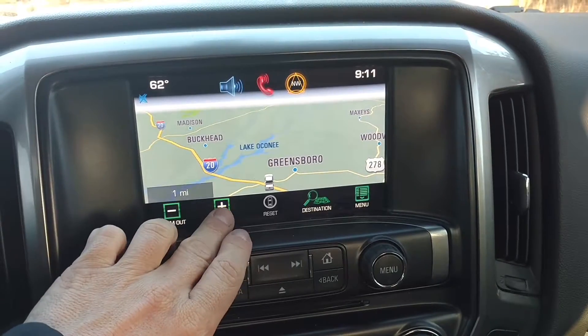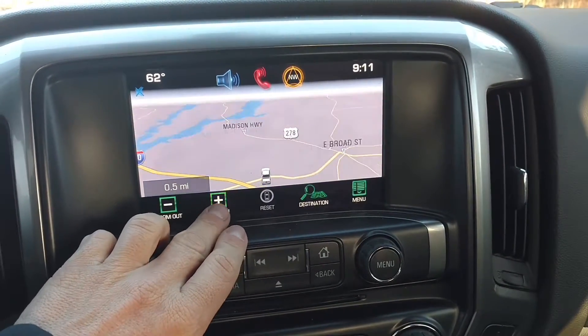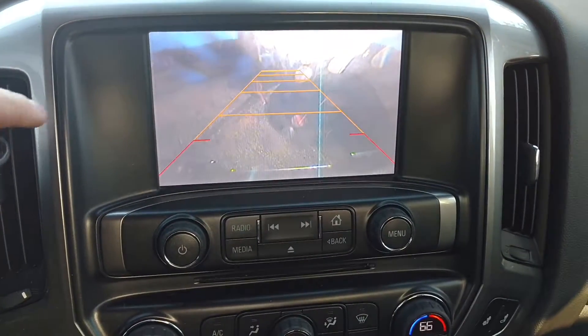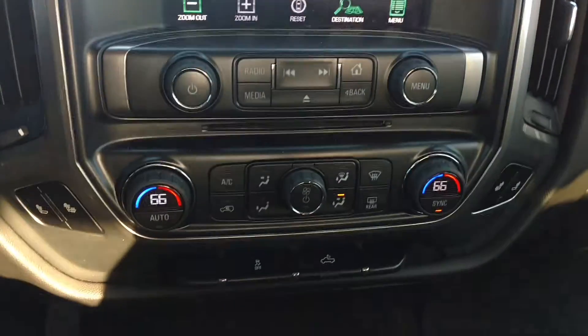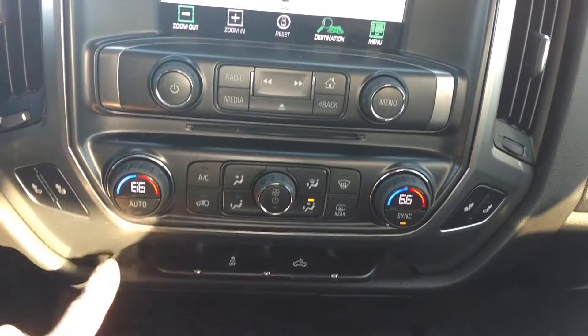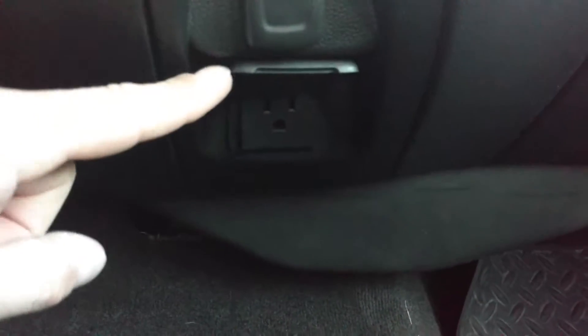This one has the navigation built into it for the life of the vehicle. We can zoom in quite a bit. And you've got your backup camera. You've got heated seats on both sides with your dual climate control. A little storage bin. And you've got your power auxiliary, your 110-volt outlet.